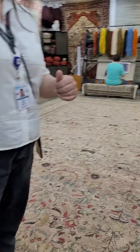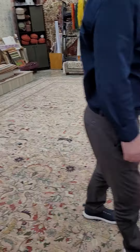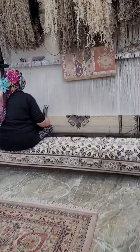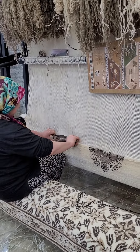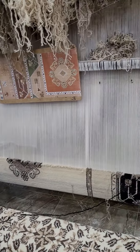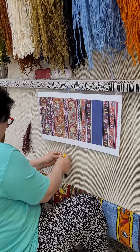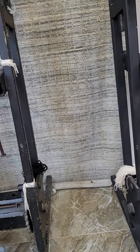As-salamu alaykum. How are you? Alhamdulillah. She's making the carpet here. We have like this — we have 3,000 weavers. From the villages there. We have, apart from the villages, raw material, carpet room, design. They do it at home too and bring it here. This is the biggest carpet cooperative of this age.